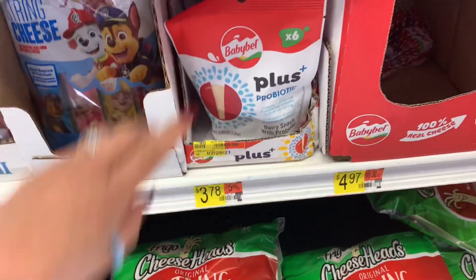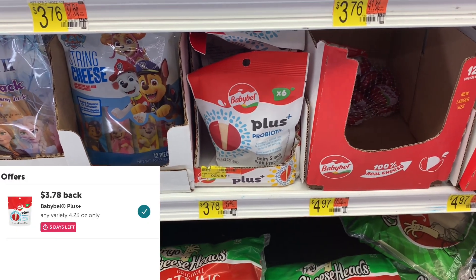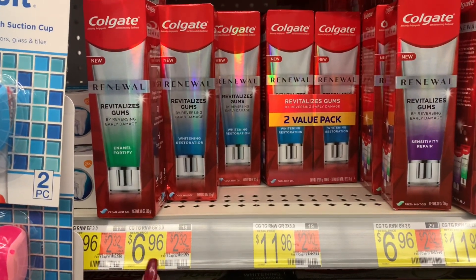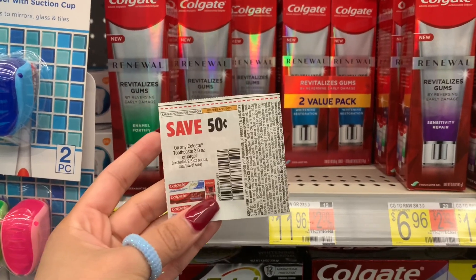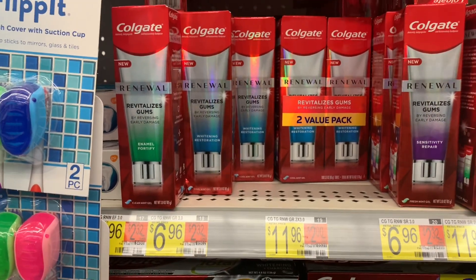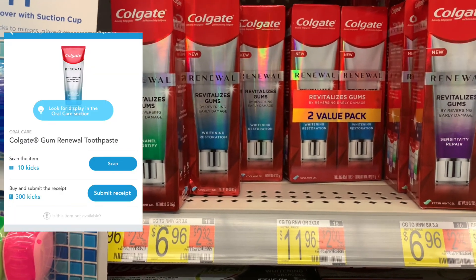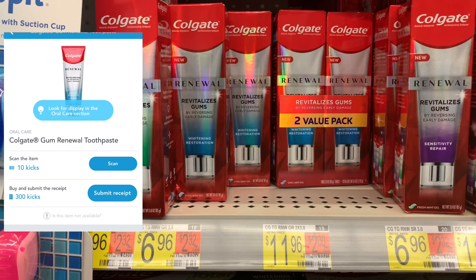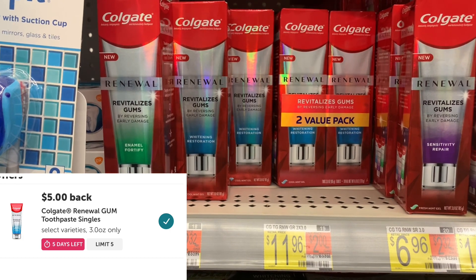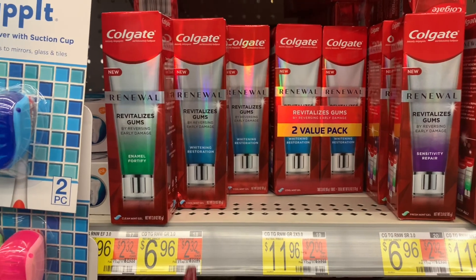The Babybel Plus Probiotic is priced at $3.78 and Ibotta is giving back the full price, making it free after you redeem the offer. I'm also picking up one Colgate Renewal priced at $6.96. I have a $0.50 off coupon from this past weekend's inserts — the exact insert will be in the Google doc — bringing my total to $6.46. On Shopkick it offers 10 kicks for scanning in-store plus $1.24 for purchasing. Ibotta is offering back $5 for a total of $6.24 back, making my final cost just $0.22 — amazing considering the original price is $7.